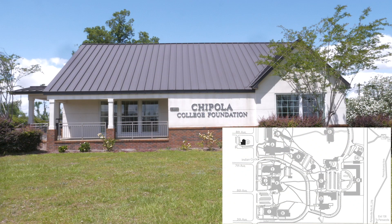The Chipola Foundation provides scholarships for students and opportunities for community members to invest in the college.